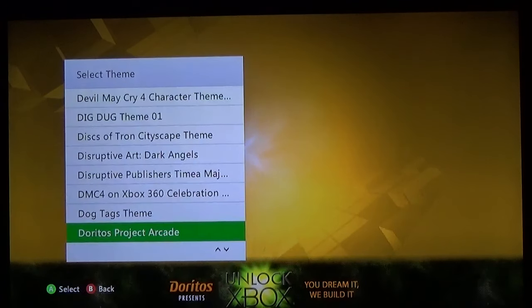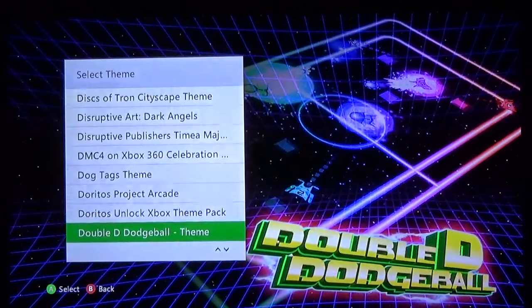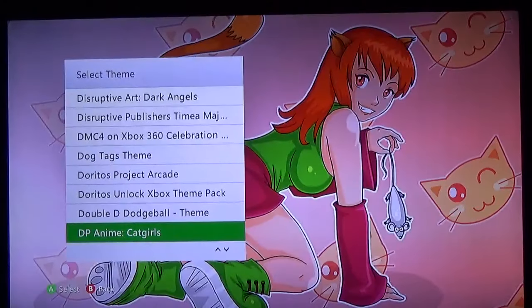A free Project Arcade theme. Another free Doritos one. Double D Dodgeball — not what you're thinking. When I think of Double D Dodgeball I think of the girls from Dead or Alive playing dodgeball instead of volleyball — that's basically what I think of.